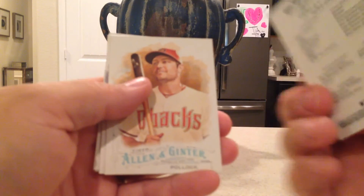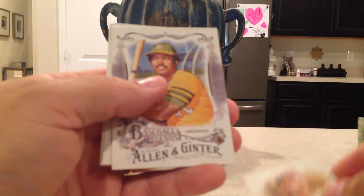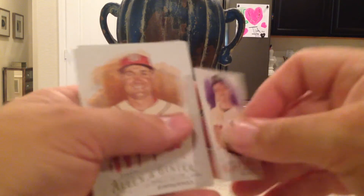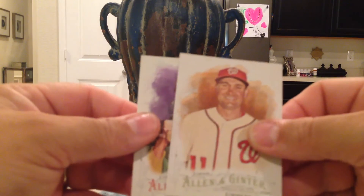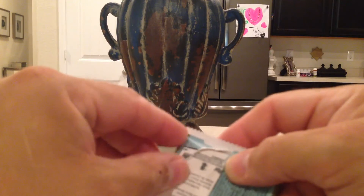Next pack: Kenley Jansen, AJ Pollock, Reggie Jackson Baseball Legends, Carlos Beltran mini. You should always check the backs of your minis because they have Brooklyn backs, which are hand-numbered to 25. Also Ryan Zimmerman and Jose Canseco. I haven't gotten any Brooklyn backs yet, but I've seen some that other people have pulled.